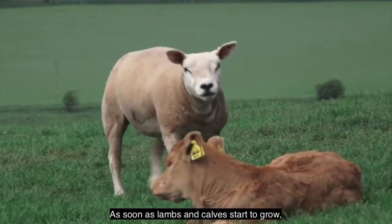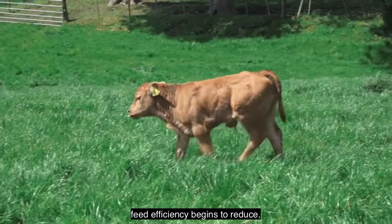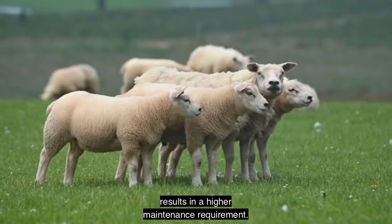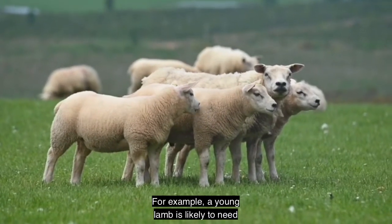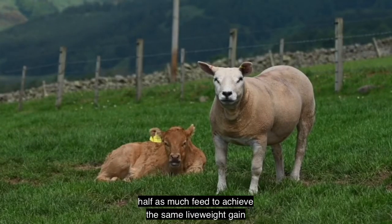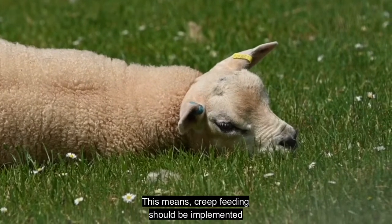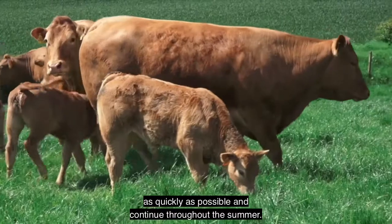As soon as lambs and calves start to grow, feed efficiency begins to reduce, simply because a bigger body size results in a higher maintenance requirement. For example, a young lamb is likely to need half as much feed to achieve the same live weight gain as an older one. This means creep feeding should be implemented as quickly as possible and continue throughout the summer.